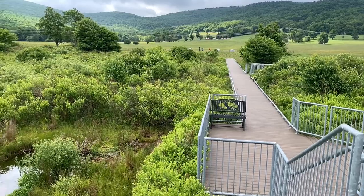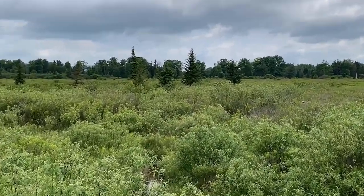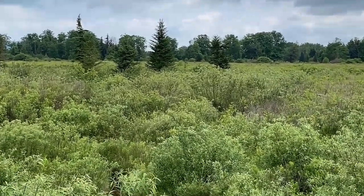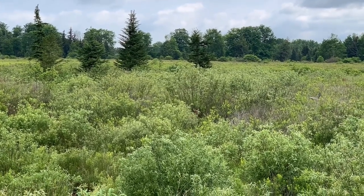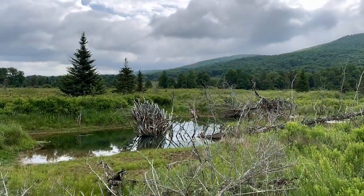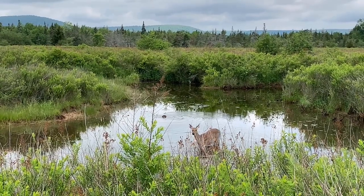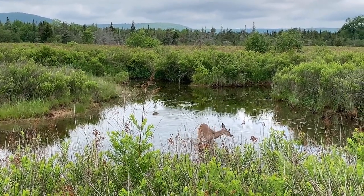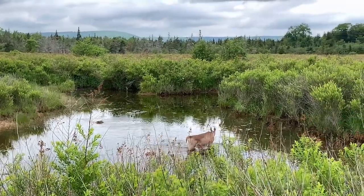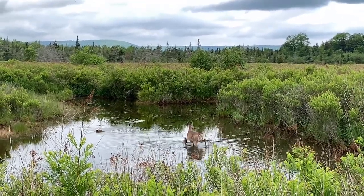This looks totally different in the fall — that's when we usually come to Canaan Valley. And there goes a deer! Well, it is a national wildlife refuge. This is a popular trail for birders and there are a few birders out here this morning.